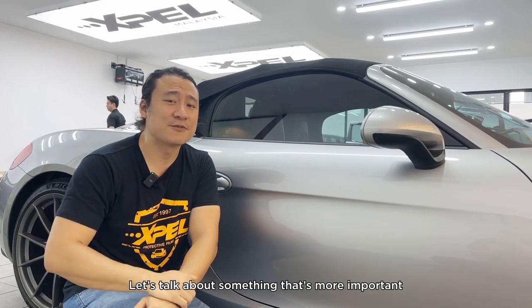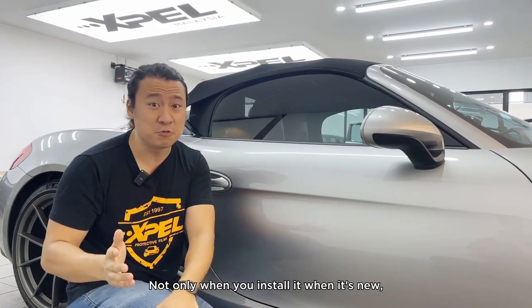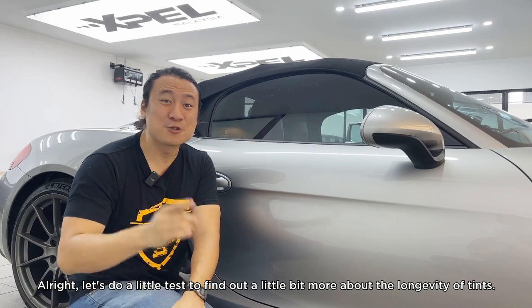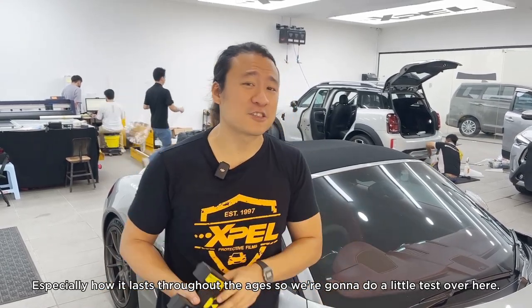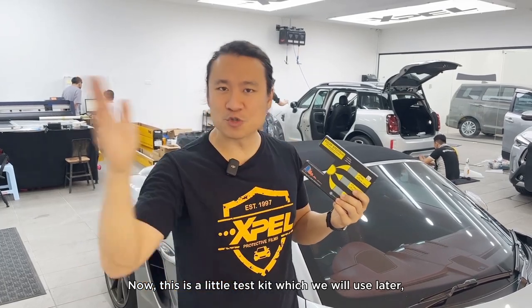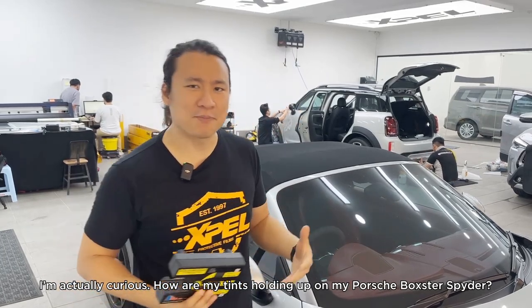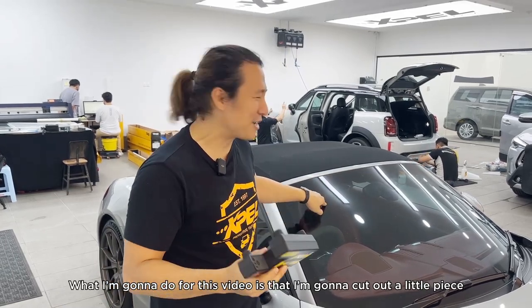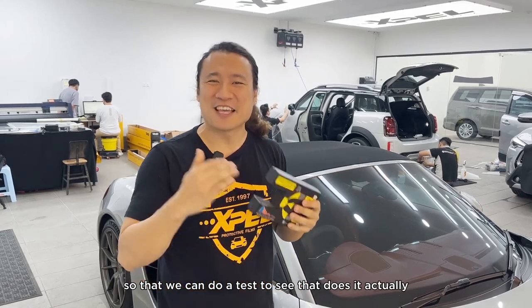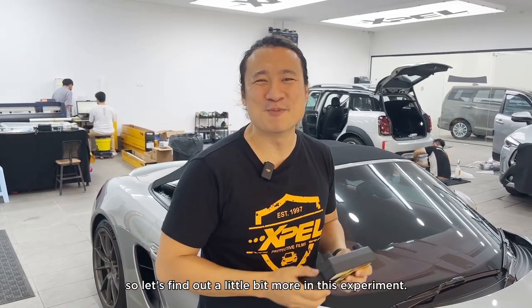Now let's talk about something more important — the performance of tints not just when new, but over time. I want to test how my tints are holding up on my Porsche Boxster Spyder. I have the Prime XR Plus installed and it's two years old. I'm going to cut out a little piece so we can test whether it still matches the performance it promised after two years.